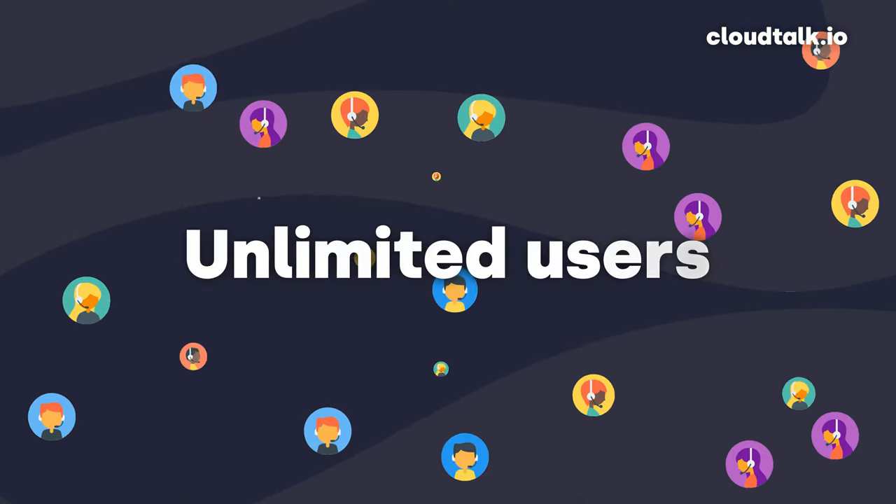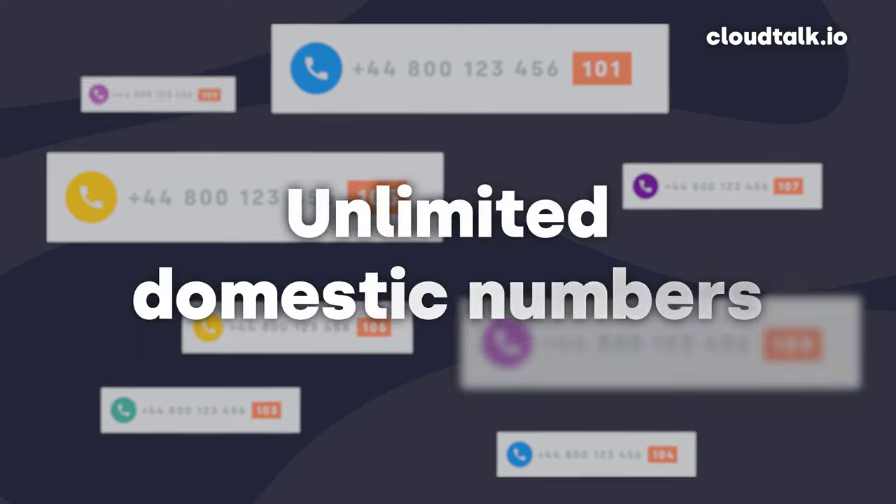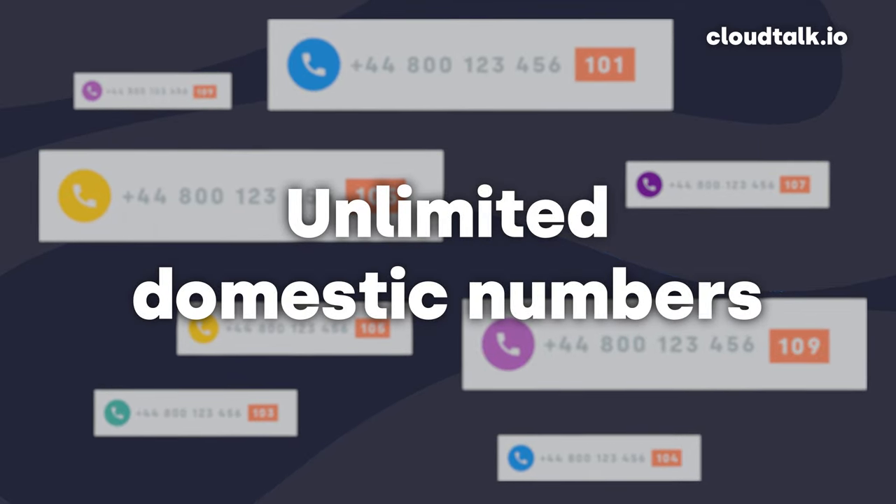Let's now take a quick look at what Google Voice for Business specifically offers. I will be looking at their paid plans, which include unlimited users — so you can scale and expand your teams without limitation — and unlimited domestic numbers. This means that if you're based in the UK, for example, you can assign an unlimited number of UK numbers, so every team or team member can have their own dedicated number.